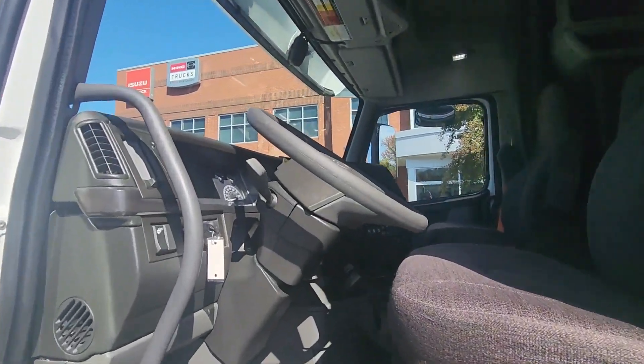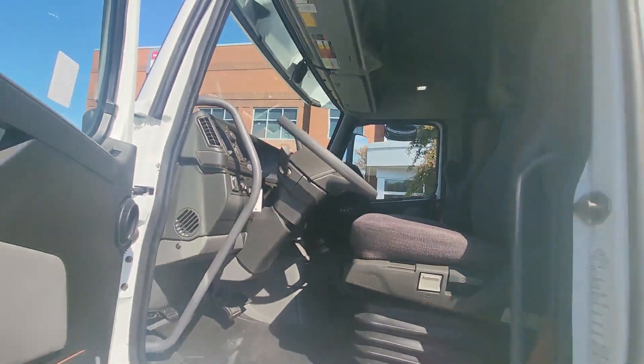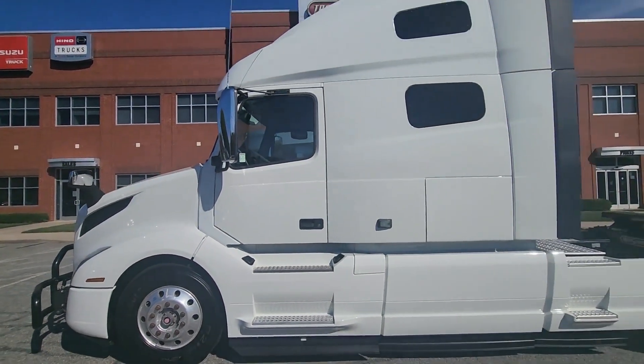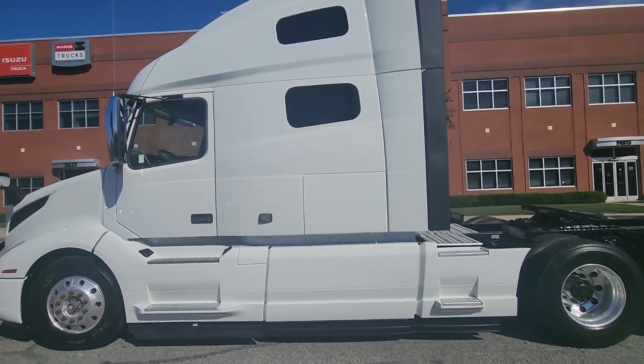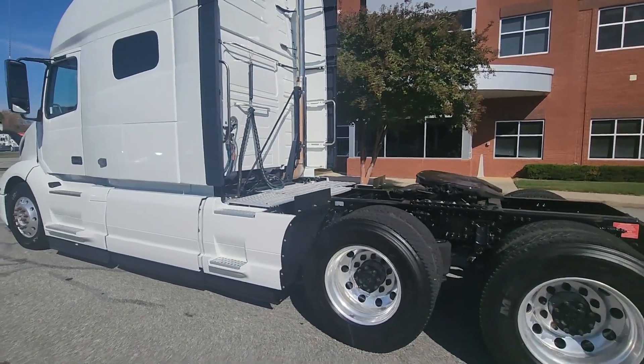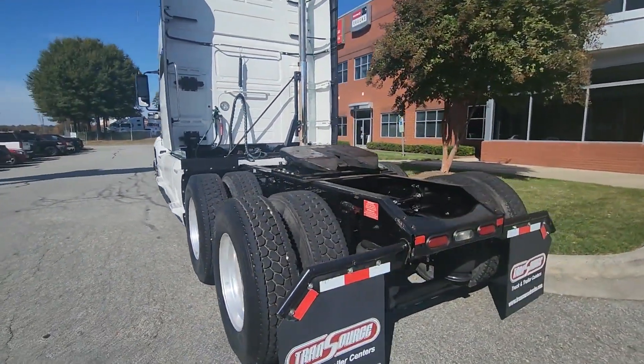It is powered by a D13 engine and I-shift transmission. This truck is fresh from our detail department. It's been serviced. All services are up to date, to include oil, fuel, and air filter changes.